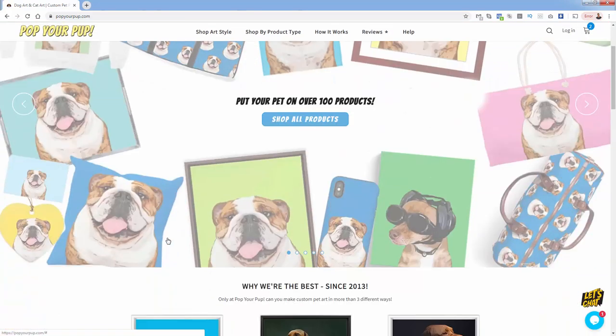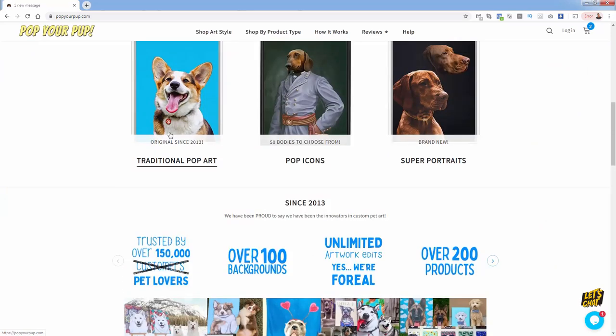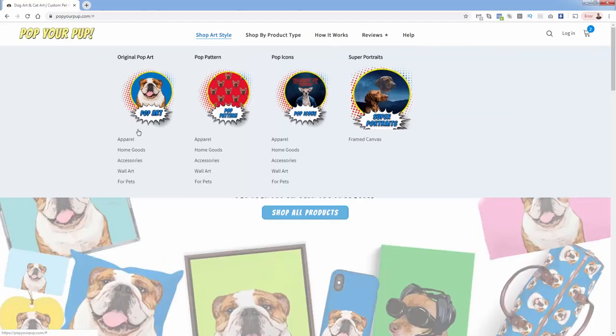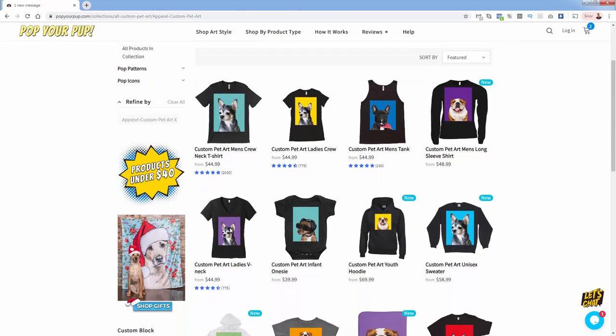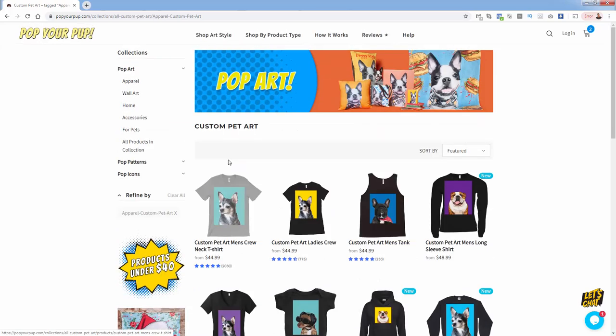Pop Your Pup's design team turns that uploaded image into an illustration, and that illustration is then turned into, in this case, a $45 t-shirt. It's hard to sell a t-shirt for $45 unless you have a great brand or unless it's something where the customer is just head over heels in love with what's on the shirt. And there's no greater love than someone's pet. People are obsessed with their pets.